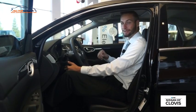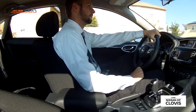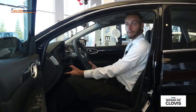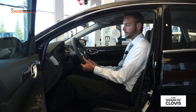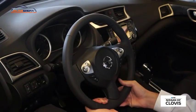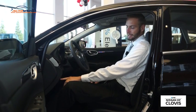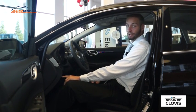Inside the vehicle there are a few things that make it really nice to adjust the driving to your personal needs. You can actually adjust the steering wheel by pulling this lever down — you can adjust it up and down and push it in and out. You've got three buttons here: your eco mode, your sports mode, and your traction control.